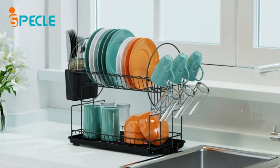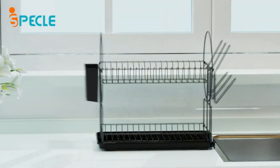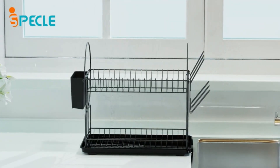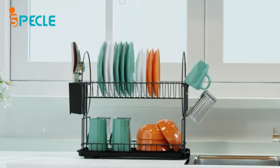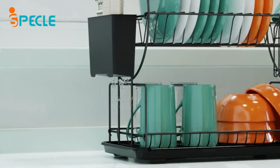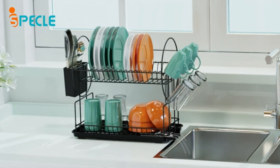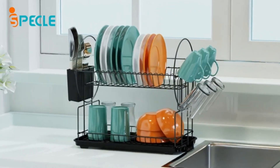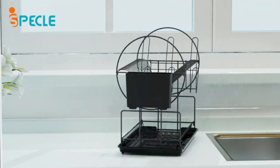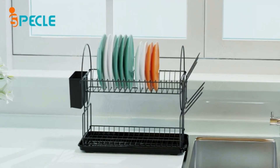The included drain board ensures that excess water is collected, keeping your countertop clean and dry. The sturdy and durable construction ensures long-lasting use, and the sleek black finish adds a modern touch to your kitchen decor. Whether you have a small kitchen or need an additional dish drying solution, the I-Speckel Dish Drainer Rack is your perfect choice. Say goodbye to cluttered countertops and hello to a tidy and efficient kitchen with this practical and stylish dish rack.